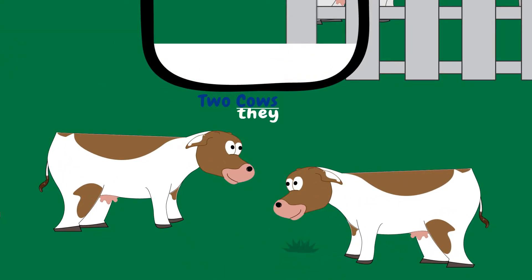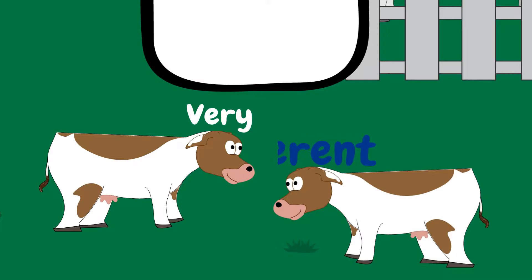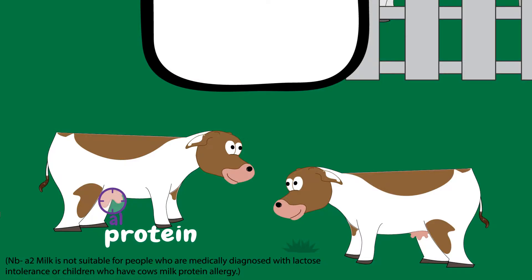Here are two cows. They look the same, but are very different. This is an A1 cow. This cow produces the A1 protein. This is an A2 cow. Milk from this cow is better for people who struggle to drink regular milk.